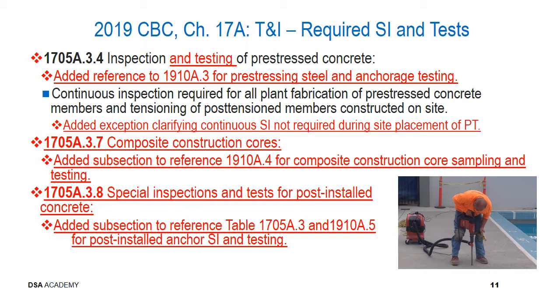Regarding section 1705A.3.7, composite construction cores, a new subsection was added to provide a reference to the previously existing section 1910A.4, which has information about composite construction core sampling and testing. Similarly, section 1705A.3.8, special inspections and tests for post-installed concrete anchors, was added to reference Table 1705A.3 and section 1910A.5 for post-installed anchor special inspection and testing. This has been in the code for a while; the new section simply clarifies and points to those existing provisions.